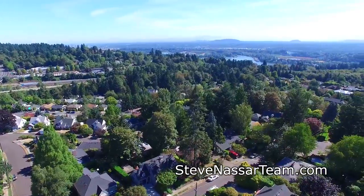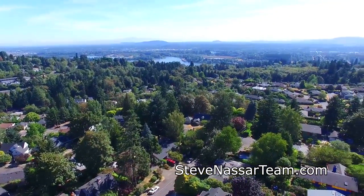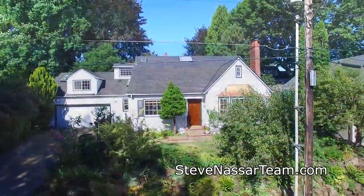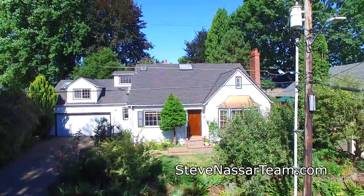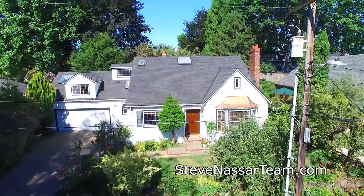Living here, you're just minutes to Lewis and Clark College, OHSU, Tryon Creek State Park, Lake Oswego, and downtown Portland. An exceptional home in a highly sought-after neighborhood. You'll find it all here waiting for you to call home.